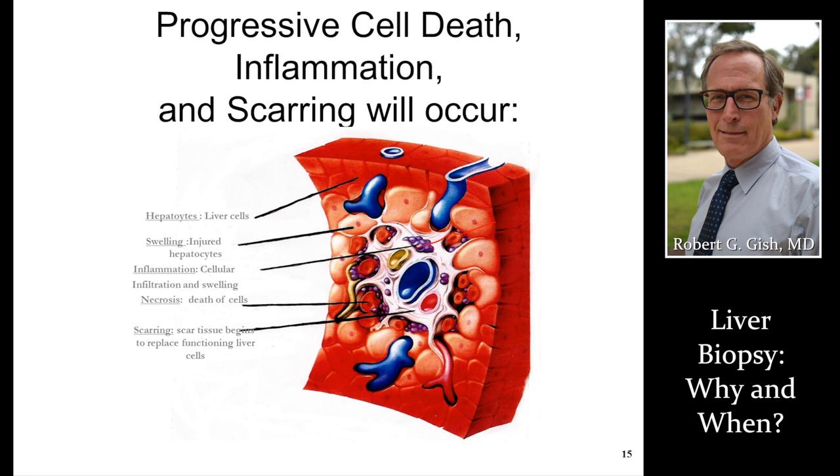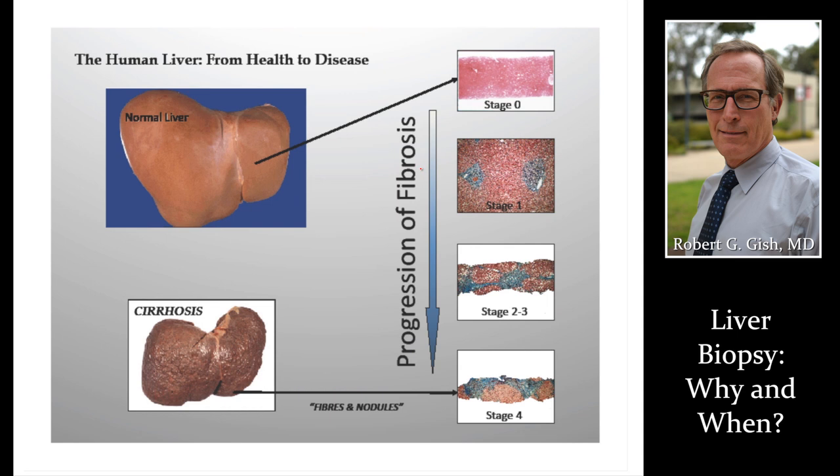We're going to talk about scar tissue. This is stage two disease where fibrosis is going out of the portal area. Zero is normal. Stage one is portal fibrosis. Stage two is extra-portal. Stage three is bridging. Stage four is nodules. This is the key information we get out of a liver biopsy.